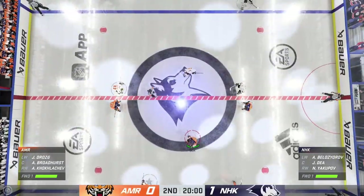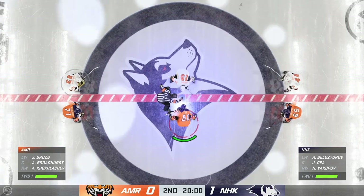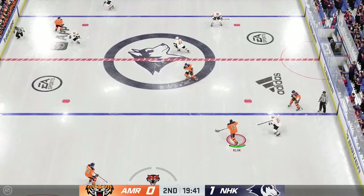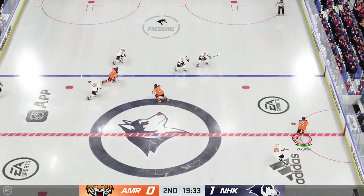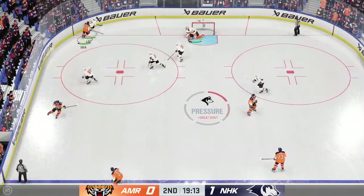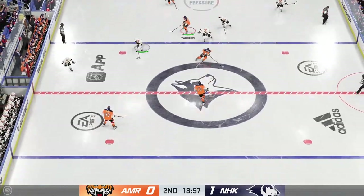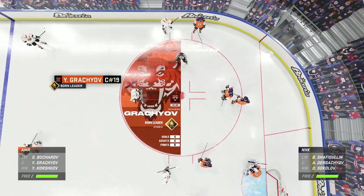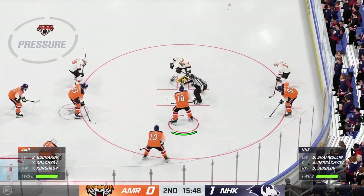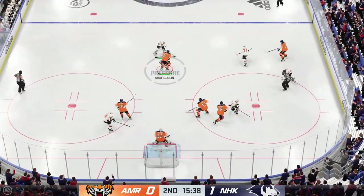Opening faceoff here in the second period is about set to go. Second frame is underway as the puck is dropped. We've got 20 minutes under our belts in this one — how do you sum up the performance? Nissenkamp's playing with an attack mentality. Every time they're in the offensive zone, they're looking to take it to the net. You put pucks on net, you're going to score goals. Lots of hockey left to be played. Nissenkamp's up one-zip. Khabarovs has won the draw — now let's see what they can do with it.